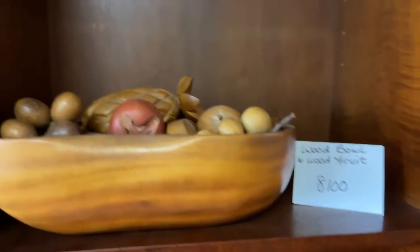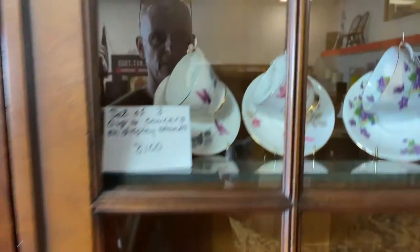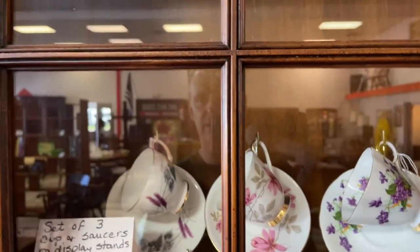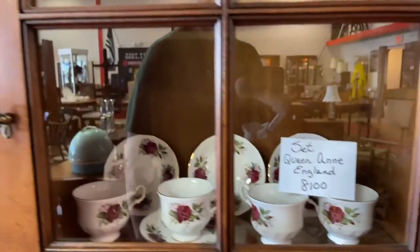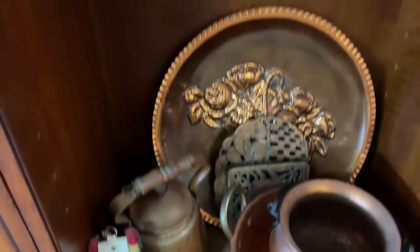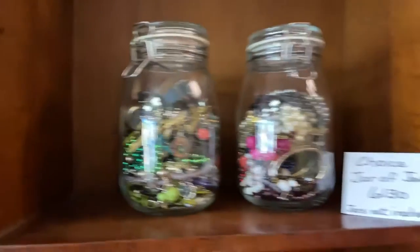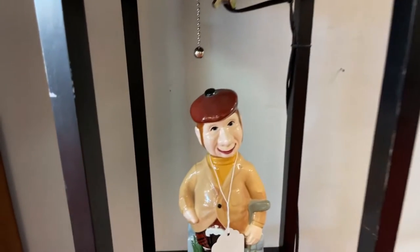We've got a large wooden bowl of fruit. We have an air rifle maintenance center — nice display setup right here. A set of three cups and saucers, and a set of Queen Anne England cups and saucers. We've got a whole lot of copper cool stuff right here. Check that out. Choice of jewelry — jars are not included on those.